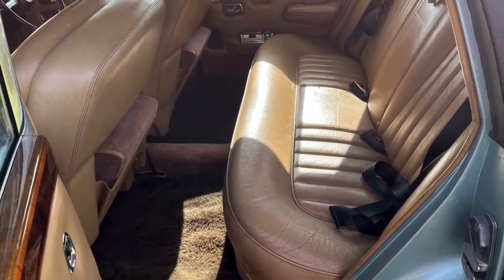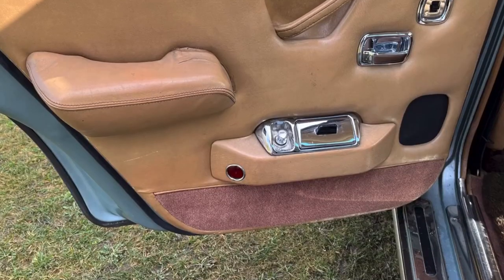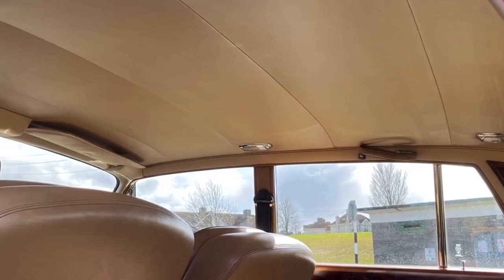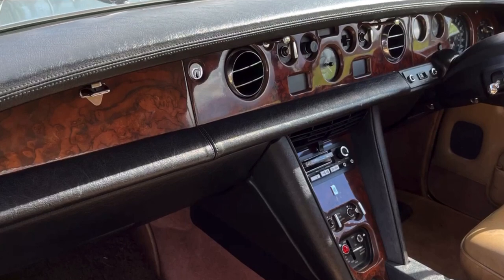The interior is in fabulous condition, finished in tan leather. Comes with the footstools and Lanswell overmats. The door panels have high-gloss wood. The front is in excellent condition also, with good headlining and a lovely walnut dash.